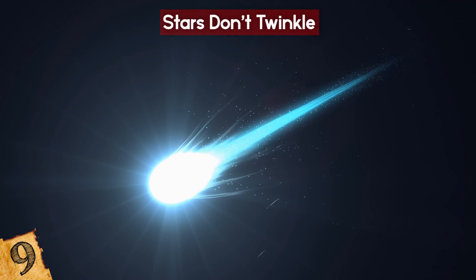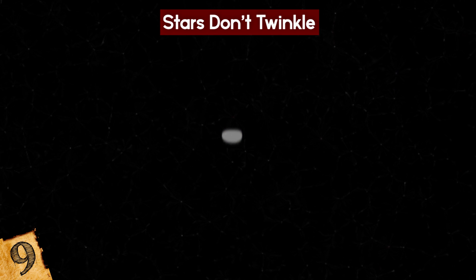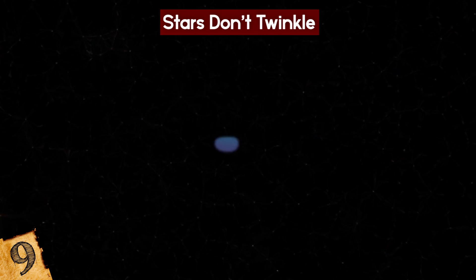This effect can be so pronounced that people mistake the stars for something else entirely. Sirius, for example, twinkles so much that it's the cause of numerous reports of UFO sightings every year.